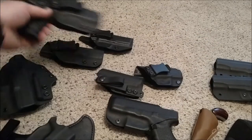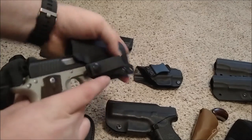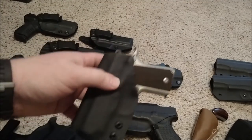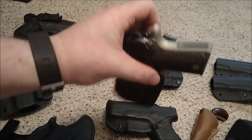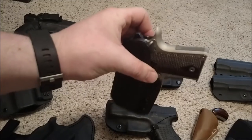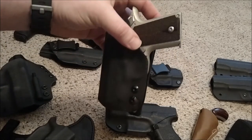I also had Click Holsters make an appendix carry for the Kimber, and that's my girlfriend's gun so she can carry it. With the kind of clothes she wears, it conceals a lot better for her than it does for me because my belly is a little bit bigger.